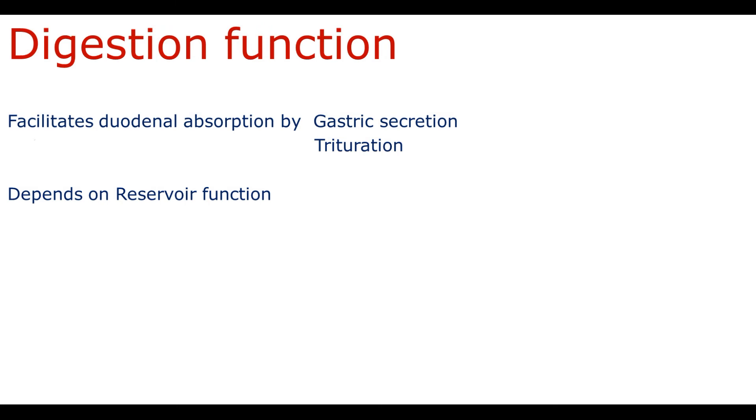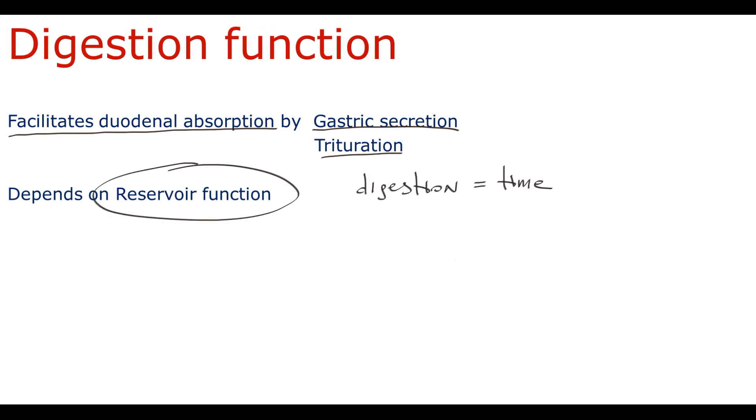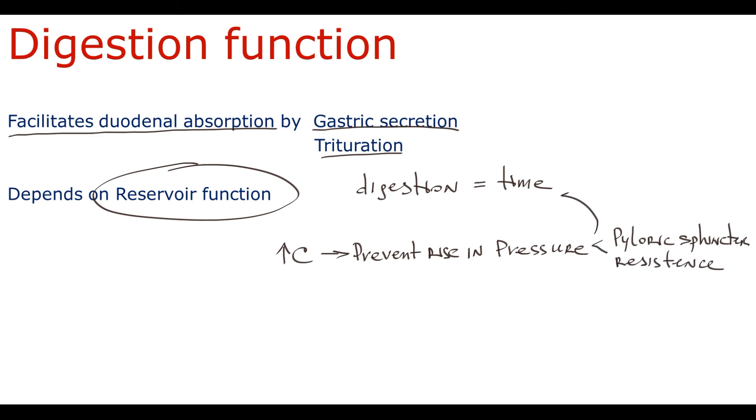As reservoir function provides food storage, the digestion function makes food more easily absorbable in the duodenum through gastric secretion and breakdown of food. The digestion function hugely depends on reservoir function, because digestion takes time. The reservoir function, by increasing gastric compliance, prevents rising intra-gastric pressure and premature gastric emptying, so the pyloric sphincter resistance is sufficient to hold food in the stomach until it is properly digested. When food is properly digested, by coordinated activity of gastric motility and relaxation of the pyloric sphincter — both regulated primarily by nervus vagus activity — chyme enters the duodenum.